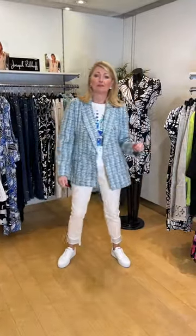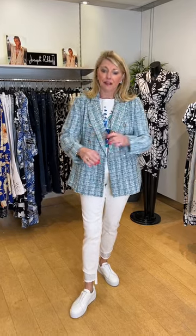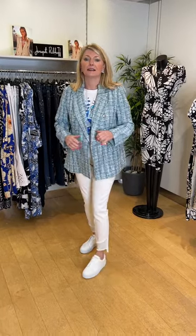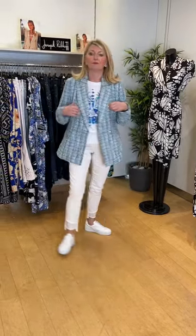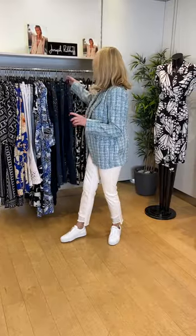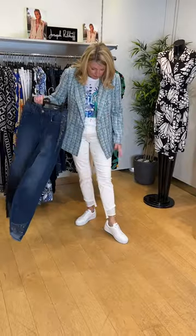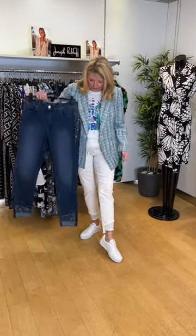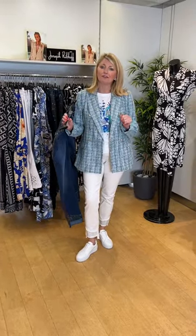This is a lovely fresh summer look — the Joseph Ribkoff blazer in a boucle effect in shades of white, blue, royal blue and aqua. I've teamed it with the Marc Cain sports T-shirt — a nice boxy fit that covers your bottom with long sleeves and silver hardware buttons. I've put it with the jean in off-white, the same cut as the denim version. A lovely shopping outfit or going out for lunch with your girlfriends.